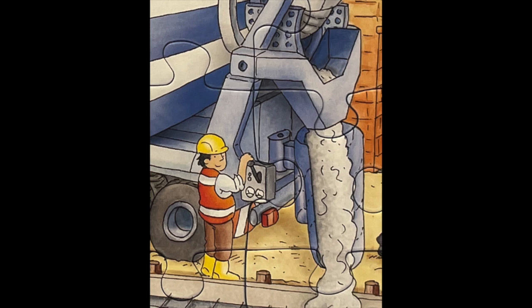And to make the big foundation of the house, a large cement mixer is used.